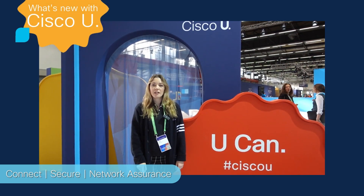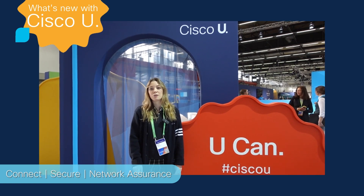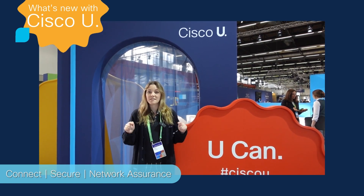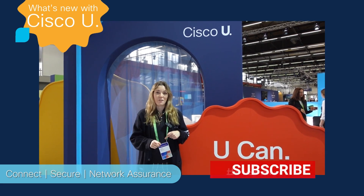During Cisco Live, our tech experts presented sessions at the Cisco U Theater on Cisco's new multi-cloud certifications. They presented on ENNA, ENCC, and SCAZT. The link to every single session that happened at the Cisco U Theater will be linked below, so if you missed any of them, be sure to check out the link and watch all of them.